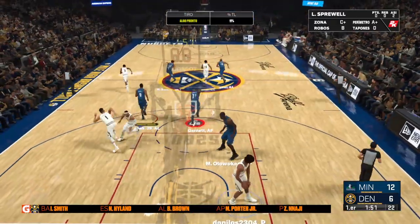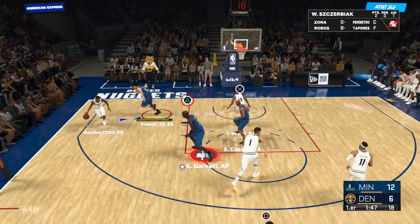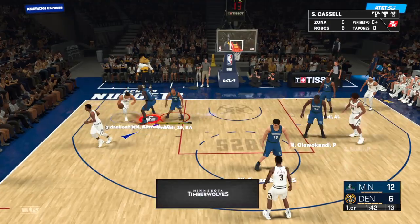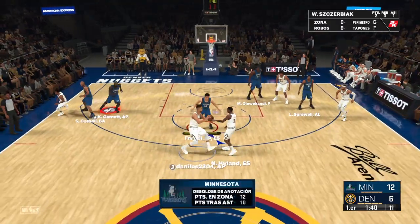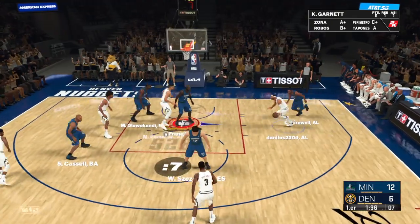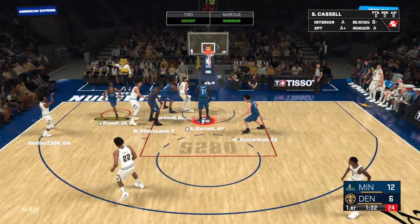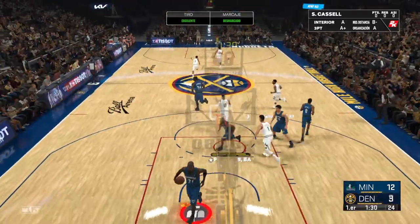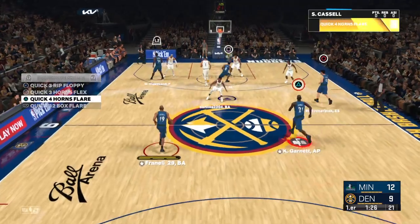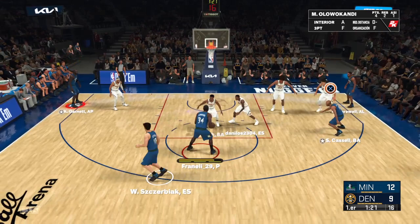Let's look at how the points have been generated so far — scoring breakdown for Minnesota. Everything working for them inside so far, guys. Tons of high-quality shots that they're knocking down inside, and something else that's working for them is ball movement. A lot of their points have come as a result of smart plays. That's a three-pointer — Smith's shot is good. Smith is a very dependable shooter from three-point range; he'll pull from there without a second thought.